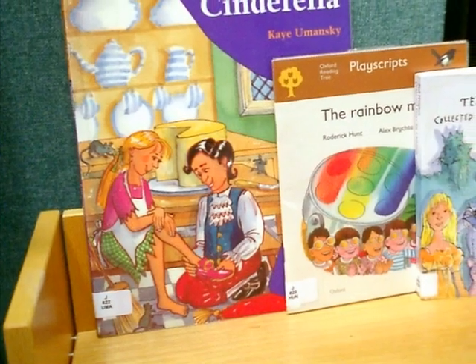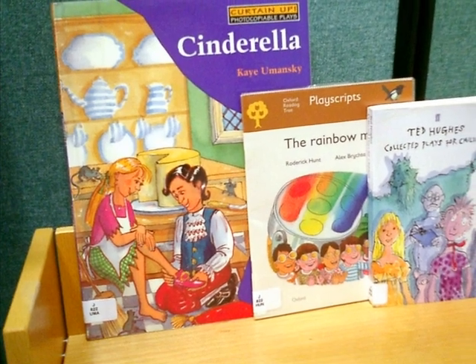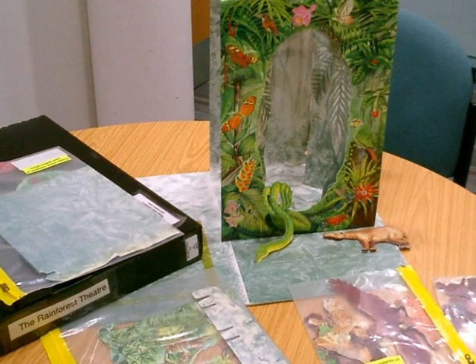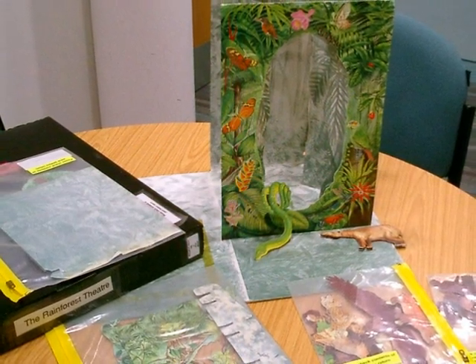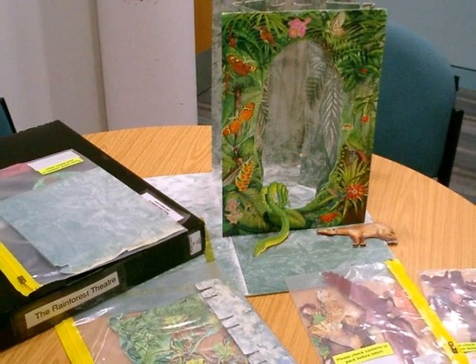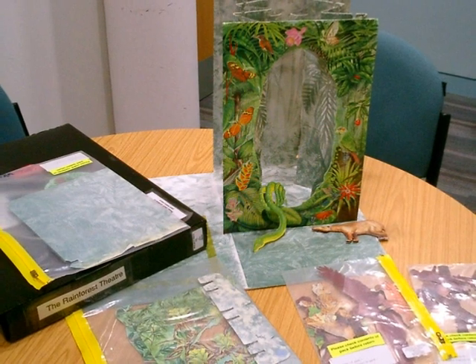The collection includes plays which you can use in class. Look at J.822 for the drama section. This is the Rainforest Theatre pack which includes packs of scenery, figures and animals to use in creating a play — all in one handy pack with instructions and ideas for use in the classroom.